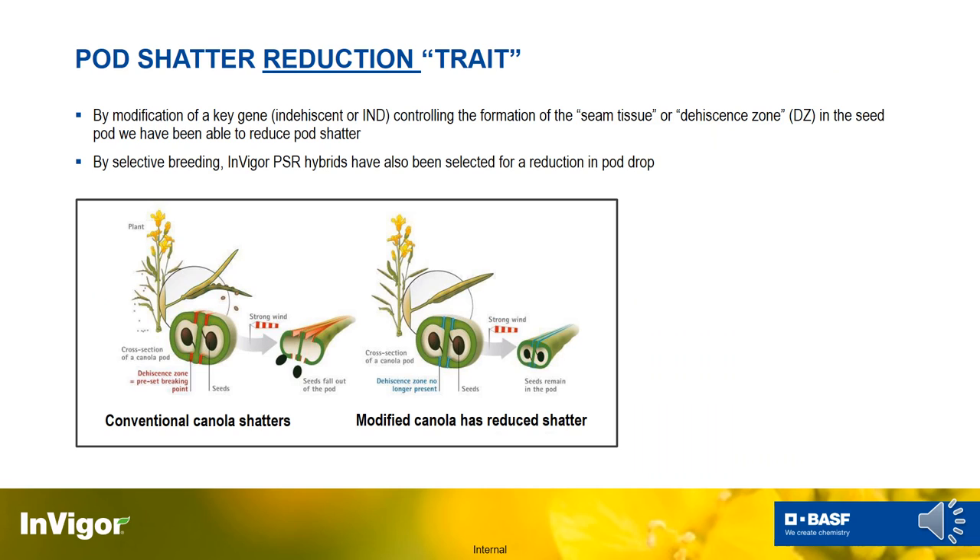The pod shatter reduction trait in an InVigor hybrid is a modification of a key gene that controls how the pod opens. In canola, mustard, or any brassica plant, when the pod is ripe it naturally opens to release seed for the next generation. These pod shatter hybrids have that gene modified so they do not open as easily. They don't stay closed completely — we still need to harvest — but it significantly reduces the pod's ability to open, protecting against stresses like rain, wind, and hail that can cause significant yield loss when pods are ripe.